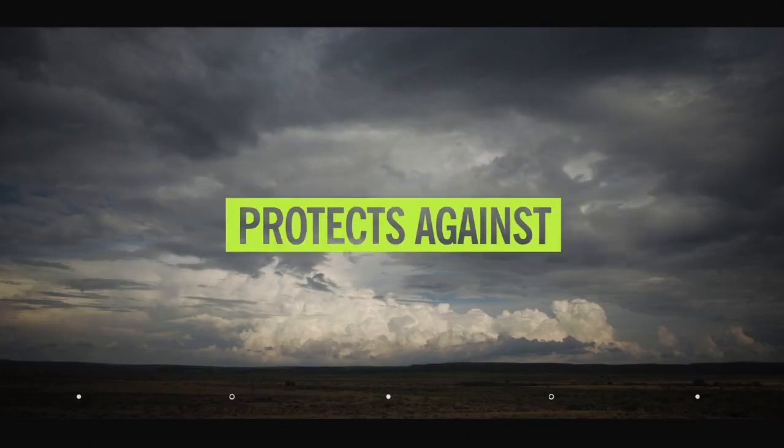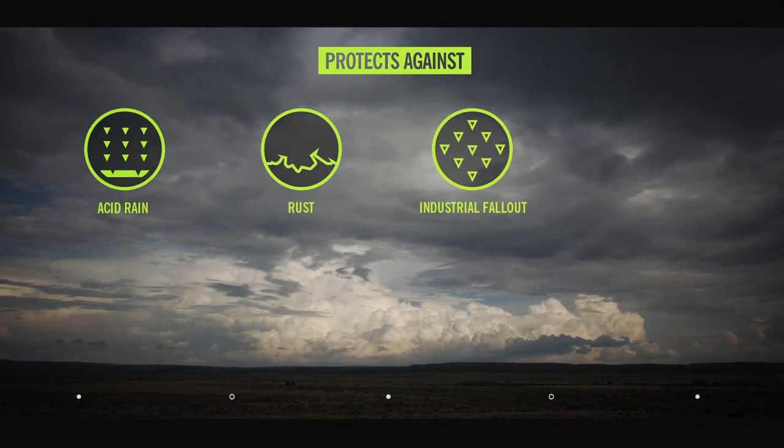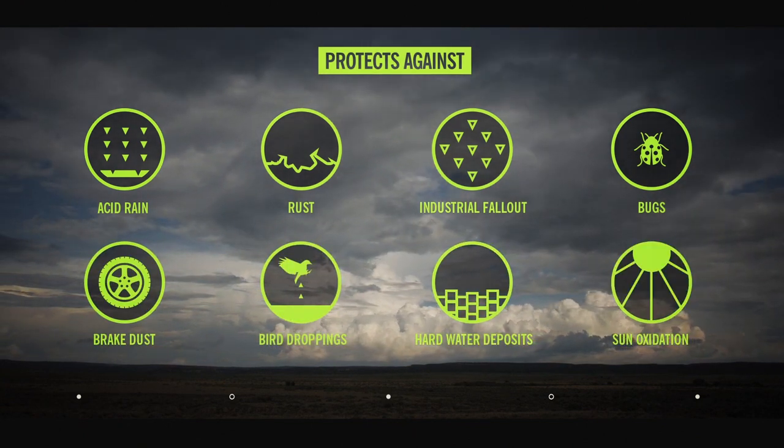ScyllaJet protects against acid rain, rust, industrial fallout, bugs, brake dust, bird droppings, hard water deposits, sun oxidation and fading.